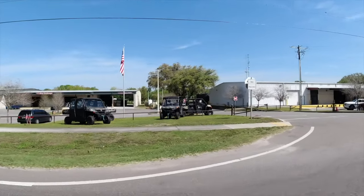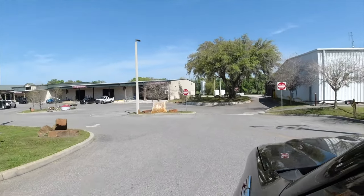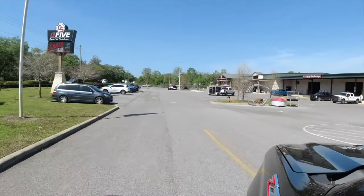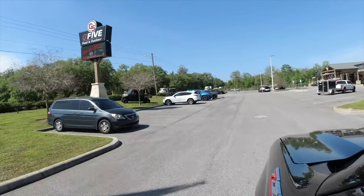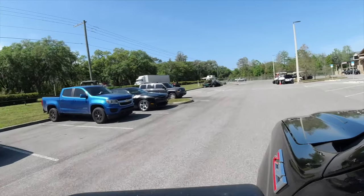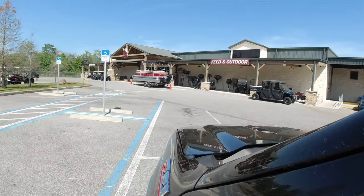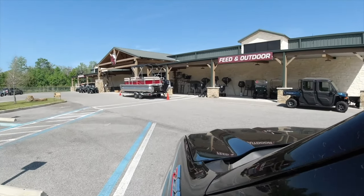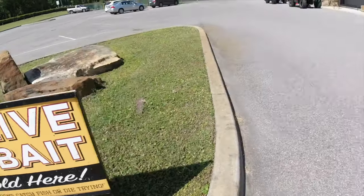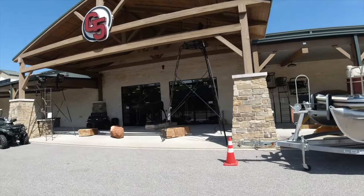Here I am pulling in right now. Look at all the side-by-sides and golf carts they have right out front. Parking lot's a little empty — it's a Thursday afternoon. But it's a big store, so it looks promising. I got a parking spot right up front. I like the way they have them angled for big trucks. Live bait — that's a good sign. Let's go in and see what they have for some cool knives.